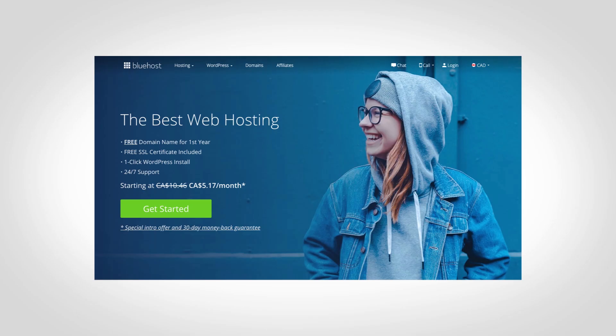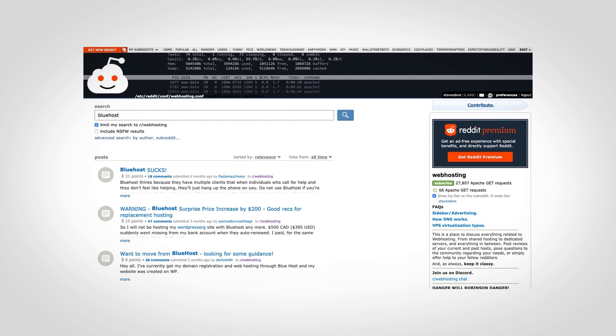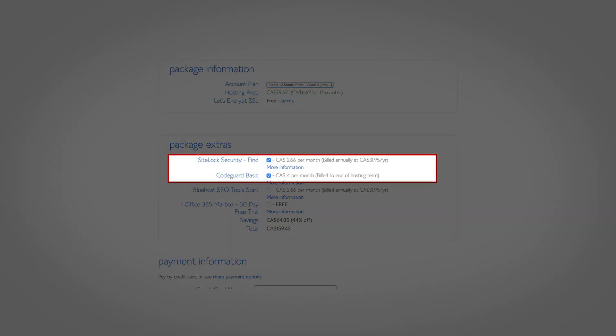Bluehost is one of the most well-known names in WordPress hosting — you find them everywhere. WooCommerce promotes them, Pat Flynn promotes them, and plenty of other bloggers. Unfortunately, I believe Bluehost is widely promoted because they provide high affiliate payouts. I don't recommend them. You don't have to search long on Reddit to find negative stories about Bluehost — in fact, the first three stories in my search were all negative. Plus, when I tested Bluehost for this review with my own credit card, I noticed they added additional items to my shopping cart during checkout without even telling me. This is extremely deceptive.